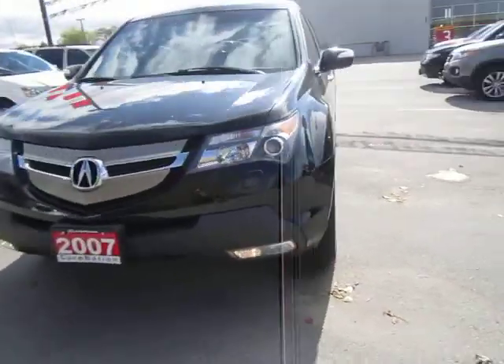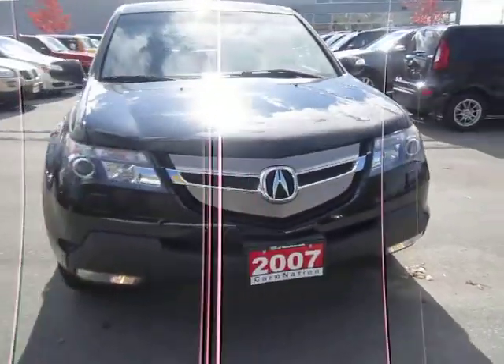Hello everyone, Matt back at you here from Kia of Hamilton to show you some more of our used car inventory.